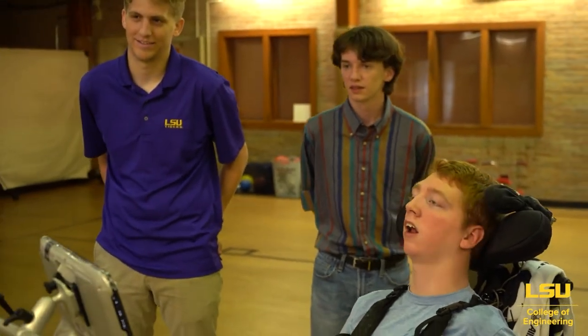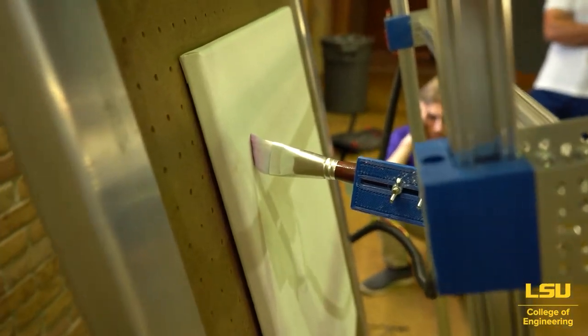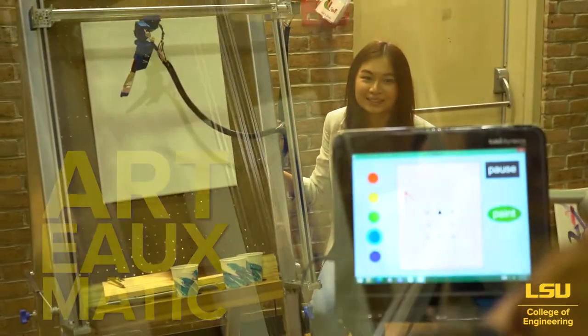We've been working on it since about September, pretty much consistently, nonstop, and we're really happy that it's finally coming to a close and building our finished product. It's called the Art-O-Matic EAUX, an L2 LSU style.